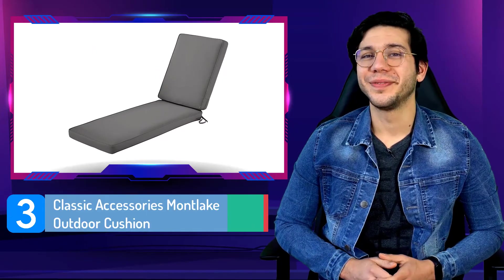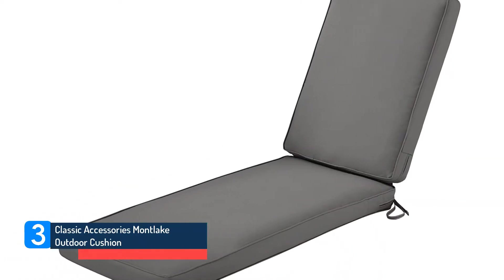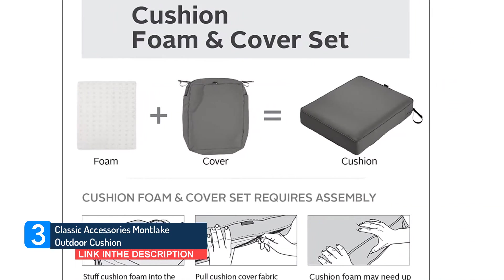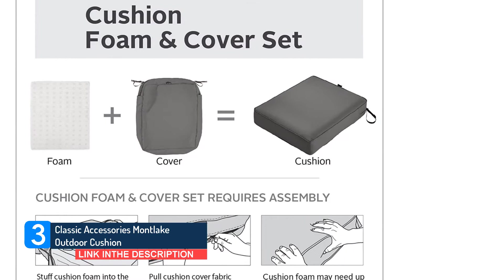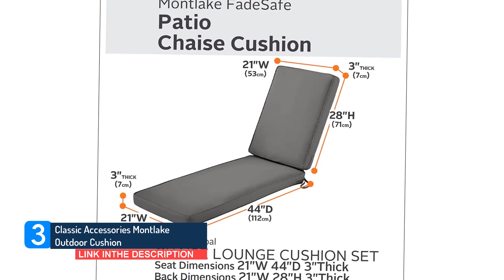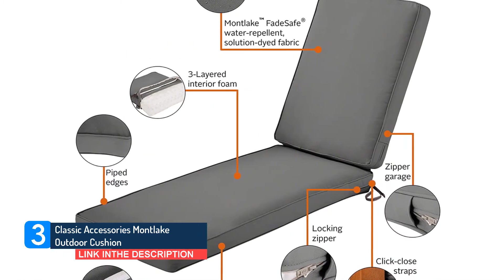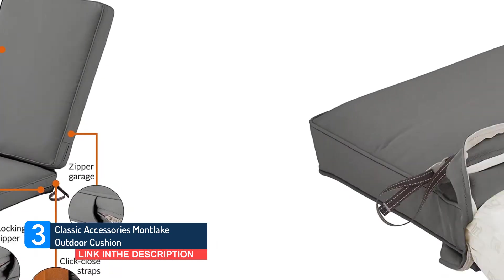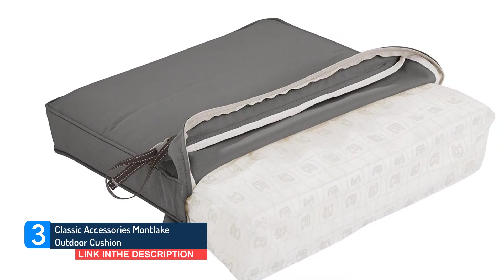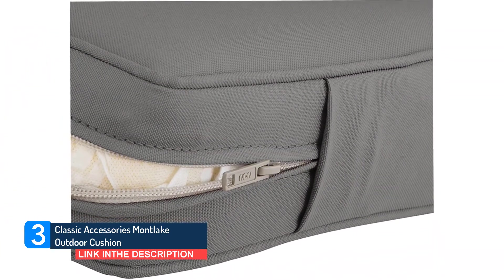Number 3: Classic Accessories Montlake Outdoor Cushion. This sleek chaise lounge cushion gets high marks from customers, with an average of 4.7 stars from more than 1,100 reviewers. It's available in 3 sizes and 10 colors, made with high-density foam covered in a fade-resistant, solution-dyed fabric designed to block stains and water. The box-stitched construction and piping give it a chic and classic look, and the cover has adjustable belt straps with clasps to secure to the chair's frame.